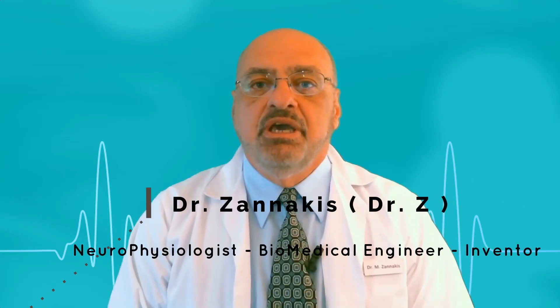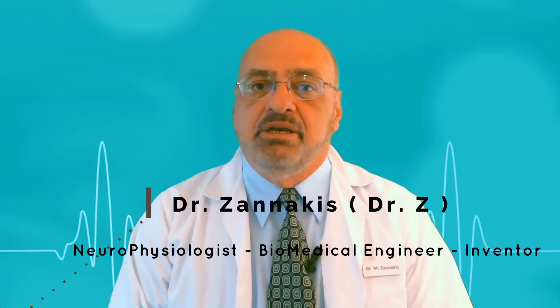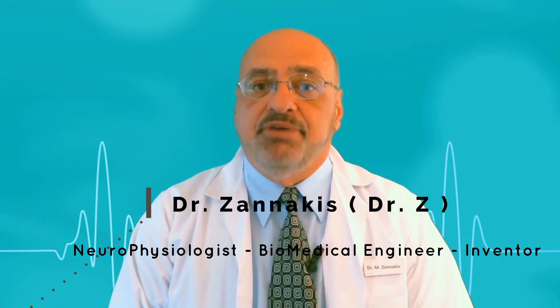Hello, I'm Dr. Zanakis. If you have hand or finger pain, numbness or tingling, you might have carpal tunnel syndrome. I'm going to show you some tests that you can do on yourself to determine if you do have this painful condition or not.